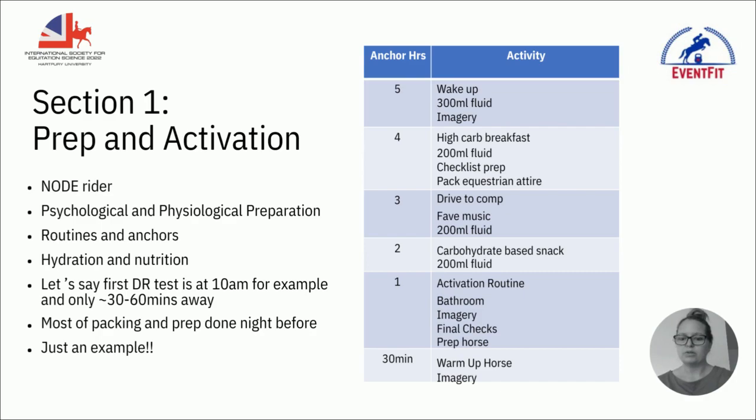When we talk about prep and activation, S&C is really just the application of our knowledge of physiology and biomechanics, and within that you can integrate psychological preparation, nutrition, and hydration strategies. What you can see on this slide is a competition anchor. The key word is 'anchor' — this isn't a superstition you must follow, but competition anchors help you reverse-engineer what happens before competition, so you can tweak little bits rather than going in with no clear plan.